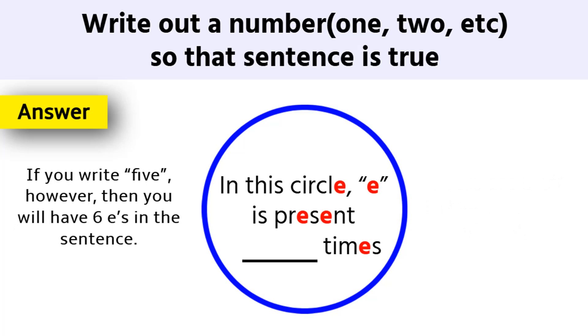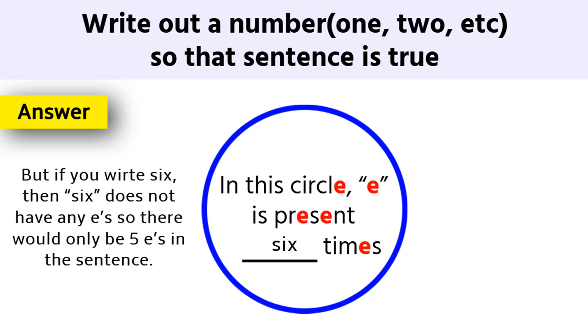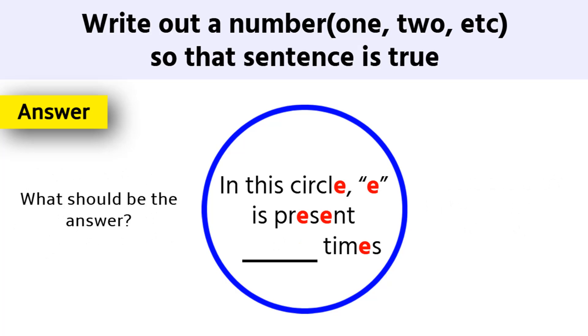If you write 5, however, then you will have 6 E's in the sentence. But if you write 6, then 6 does not have any E's — there would only be 5 E's in the sentence. So how can we solve this? What would be the answer?